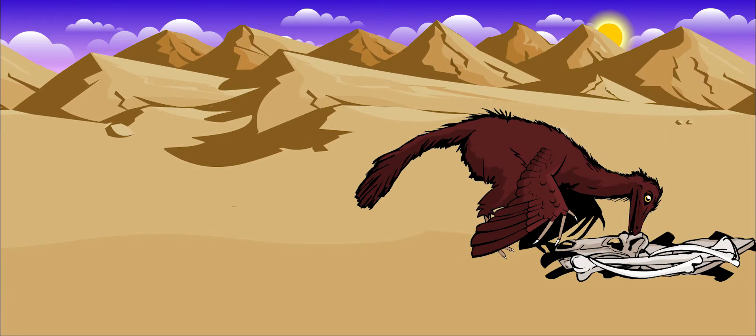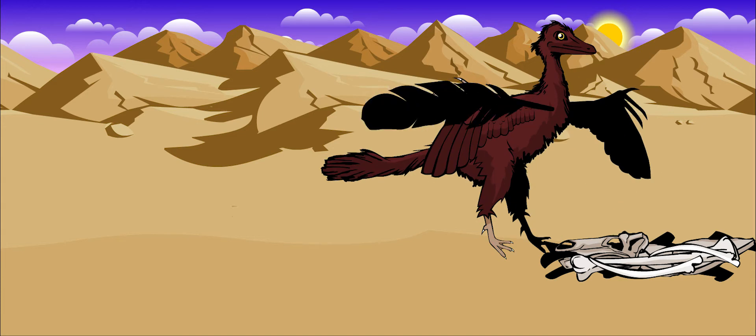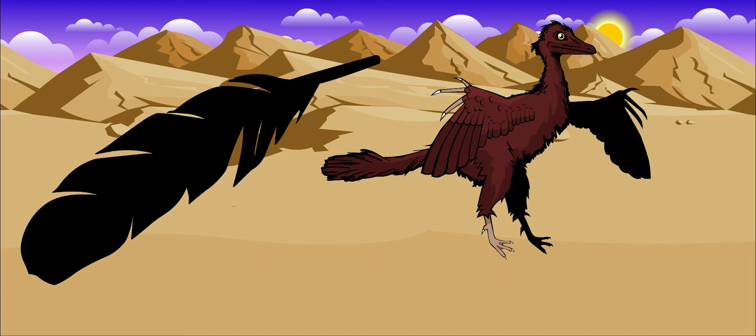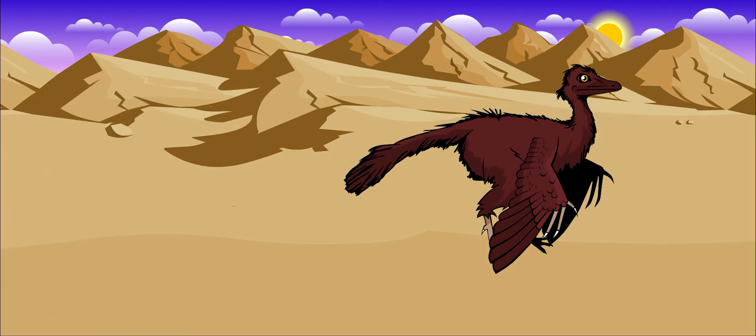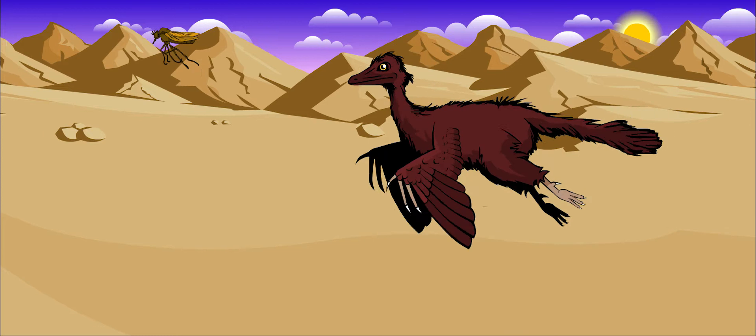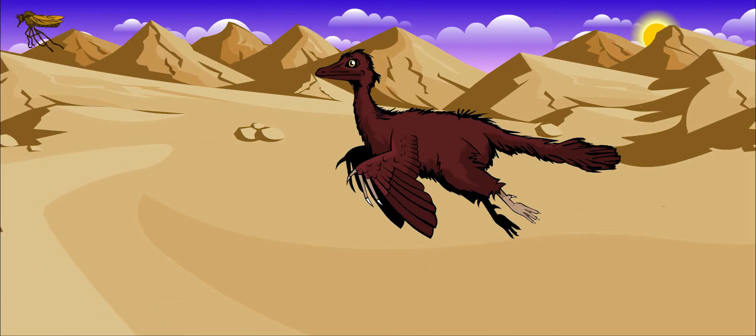But what made Archaeopteryx special were its feathers. They were the first feathers to grow on any animal, and they grew in exactly the same pattern as in modern birds. We believe that this dinosaur was able to fly, but not very well. It most likely used its wings to jump from tree to tree.